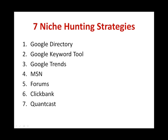We're going to use some tools that are readily available online for niche hunting strategies. These tools are free, so there's no need to pay for any of them. The seven strategies demonstrated here are more than enough to find thousands of niches and build a very profitable campaign. The seven niche hunting strategies are: Google Directory, Google Keyword Tool, Google Trends, MSN, Forums, Clickbank, and Quantcast.